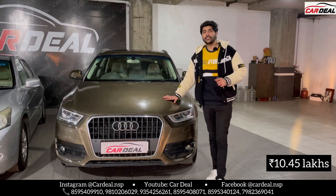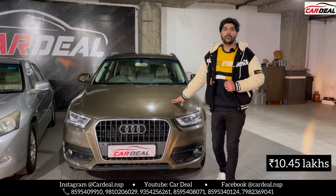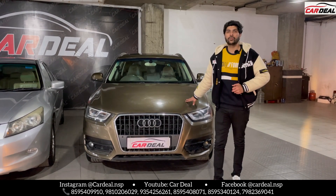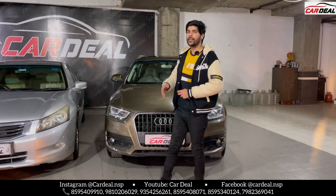It is asking for 10,45,000. Now you must tell the rate — we will do a negotiation for you. You will visit our showroom and drive this car, and we can negotiate at our table.